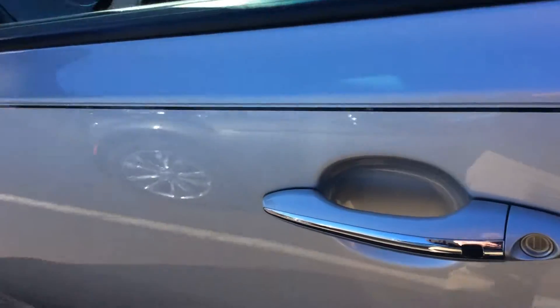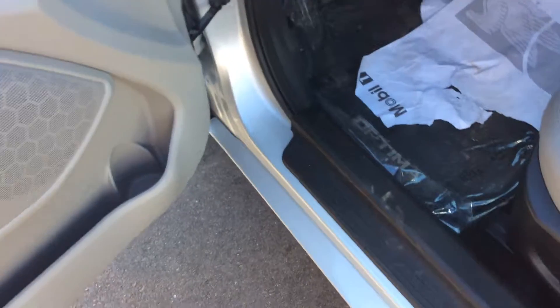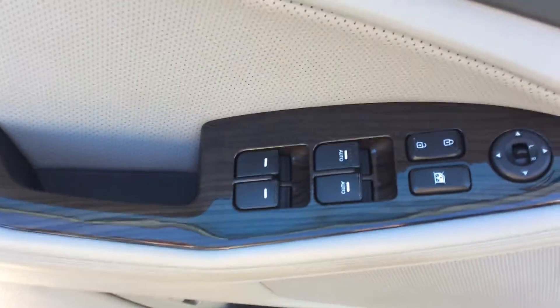This does have passive entry, so you can just press the lock button on the door here to either lock or unlock the vehicle. It's got a full power driver seat with lumbar support, and of course you have power locks, power windows, and power mirrors.